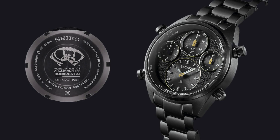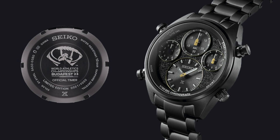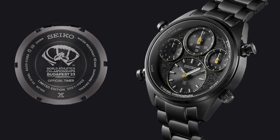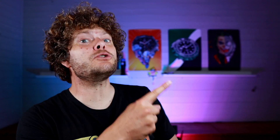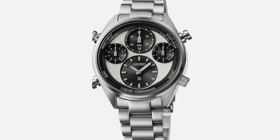Seiko have brought out these new watches with a solar quartz movement and five independent motors. There are four models to collect, including a couple of limited editions celebrating Seiko as the official timekeeper of the Budapest World Athletics Championships. A big thank you to Seiko because they've actually sent this watch in to me.